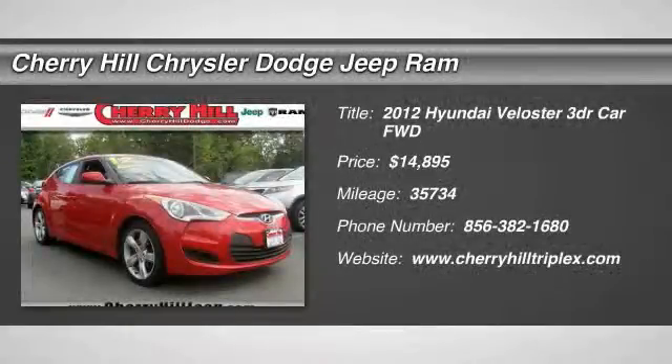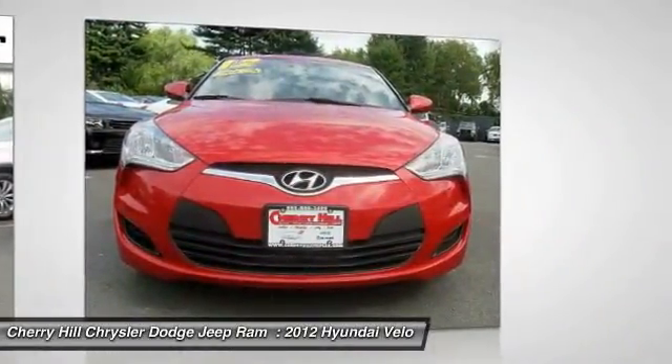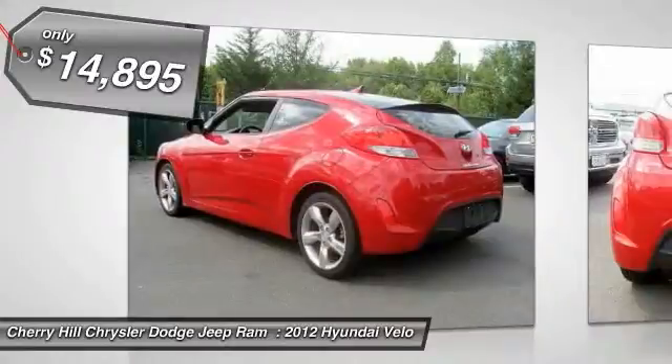The 2012 Veloster. The Veloster's innovative body style and unique design make it unlike any other small car out there. Pair that with a fuel efficiency that pushes the 40 miles per gallon barrier and you've got one sweet ride, priced below $15,000.